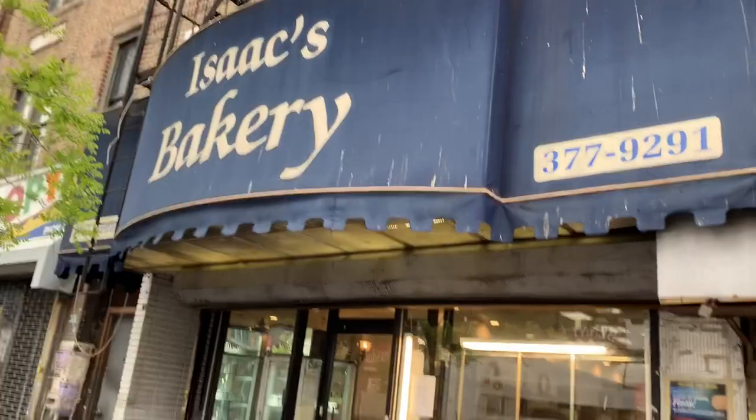My favorite shop here at Icaza Street near DeFara is Isaac's Bakery. They have the best chocolate croissants here, so we're going to go get one. Smells chocolatey!